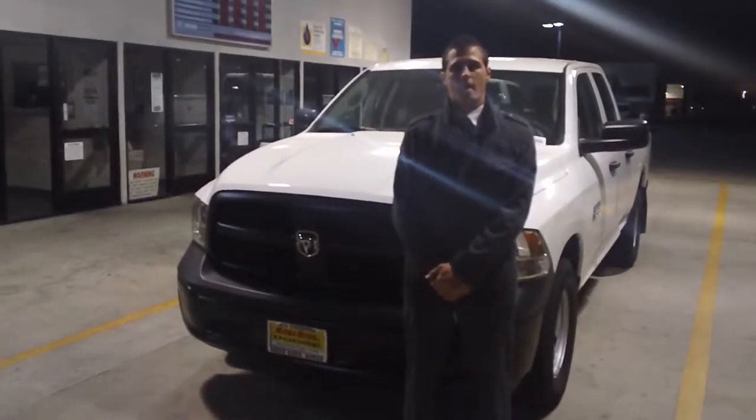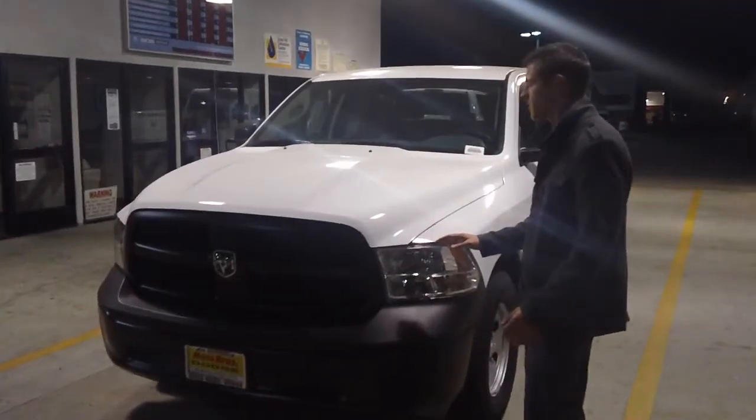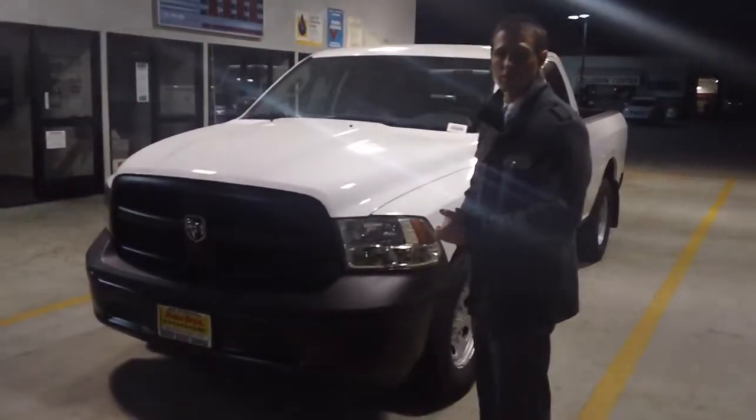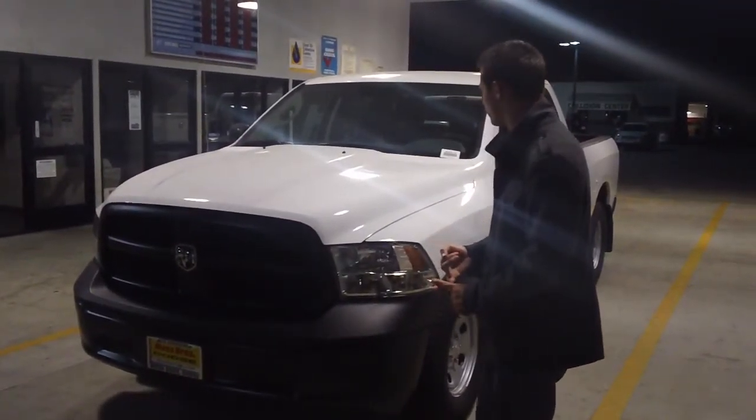Hey, good evening. This is Andrew here at MOSPA, showing you right here the YouTube of the 2014 Ram 1500. This is the V6 3.6, the ST Tradesman Edition. It gives you all the nice features and comes at a far lower price point — it has a lot of good stuff going for it.